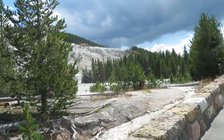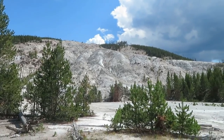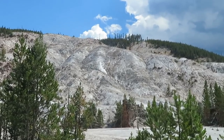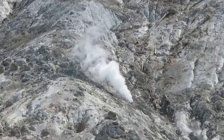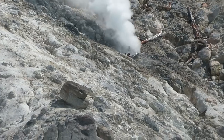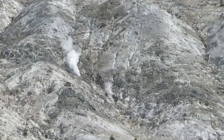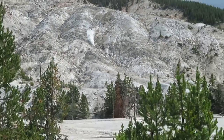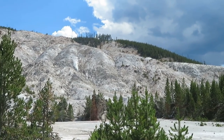This spot is Roaring Mountain. The mountainside is kind of burned and there's steam coming out of a hole in the mountain. If you drive past here in the morning, you'll see steam coming from several other vents on the mountain, but right now it's mostly that one.